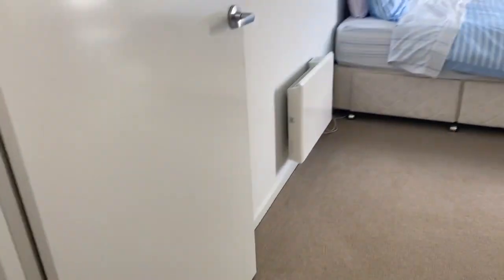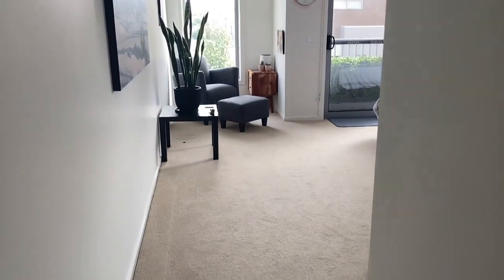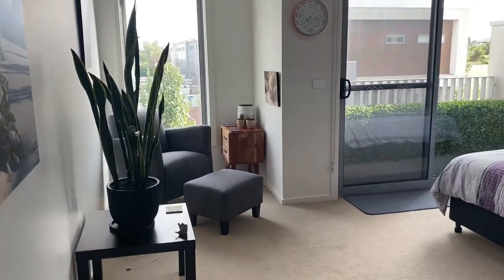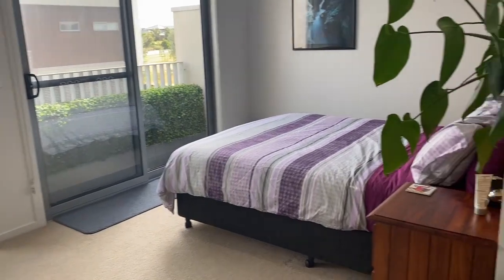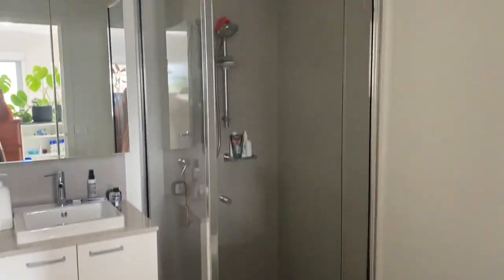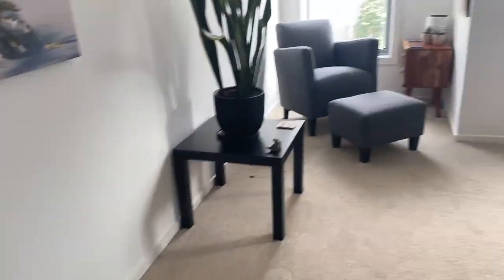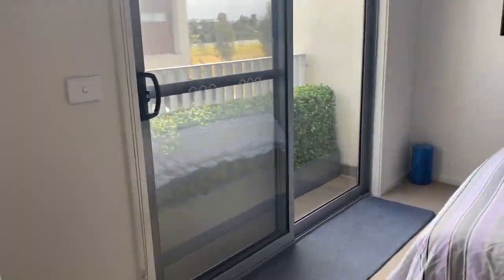So we've got the two bedrooms which face this way, and then we've got the master which is ginormous. Walk-in robe as well. Sliding door, and we've got this beautiful outlook here which I really like.